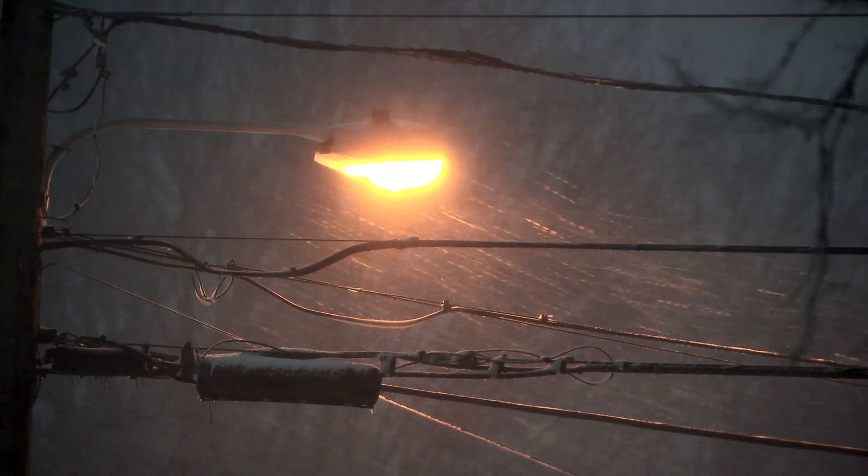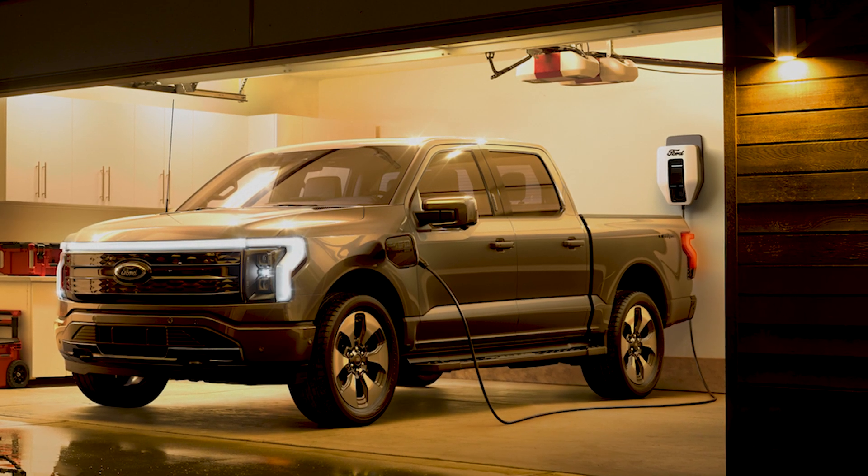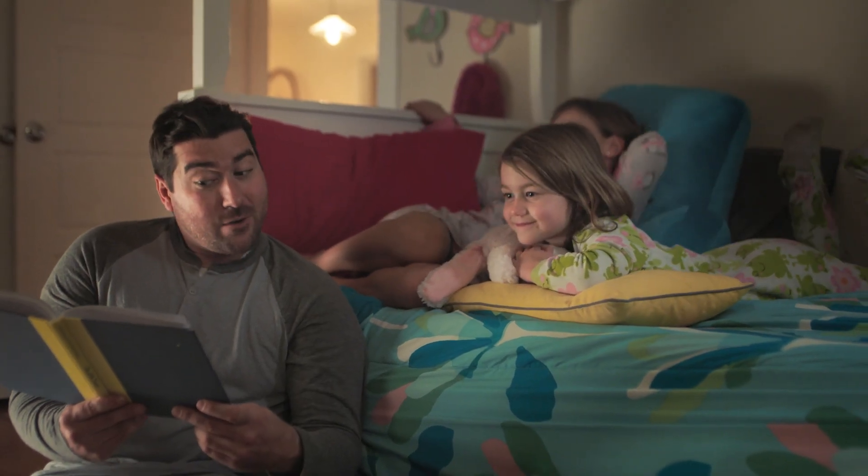2020 was a record-breaking year for power outages in the United States, and experts say it's going to get worse. So whether you're on the road or right at home, the F-150 Lightning and Ford Intelligent Backup Power can help keep you and your loved ones safe and secure.